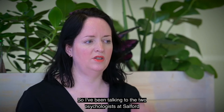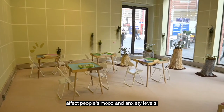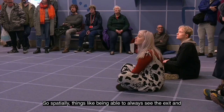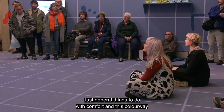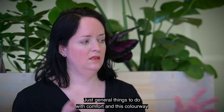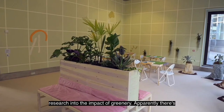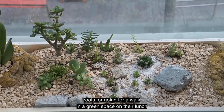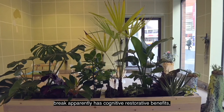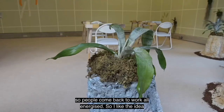I've been talking to two psychologists at Salford University about spaces and what things affect people's mood and anxiety levels. Spatially, things like being able to always see the exit and entrance to a space, so you know you can leave at any point. General things to do with comfort and the colour way I've mentioned. But also research into the impact of greenery — there are studies where people spending time with green roofs or going for a walk in a green space on their lunch break apparently has cognitive restorative benefits, so people come back to work all energised. I like the idea of trying to test that out.